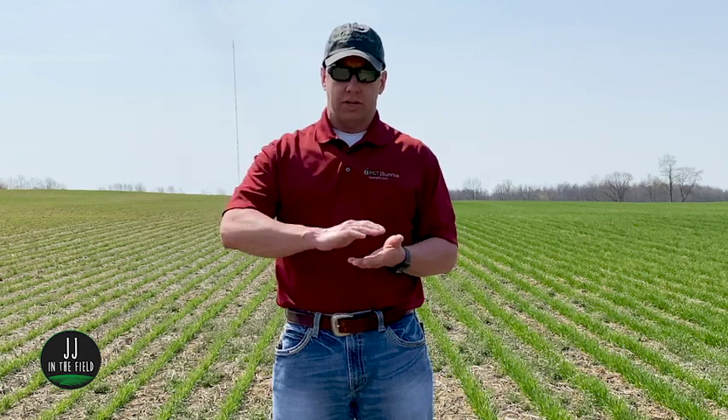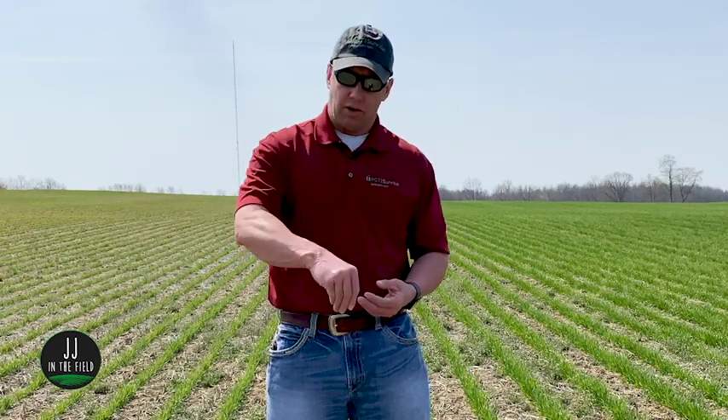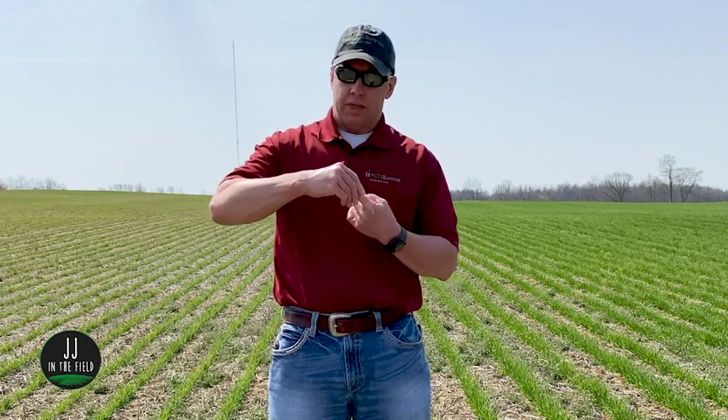One way to tell what growth stage your wheat is at is to cut those plants longitudinally with a sharp box knife — you can see the small head within the wheat plant, and when that shows you'll know you're at jointing. Another way, once the joint has gone above the ground, it will be a swollen spot on that plant. If you reach down and grab that plant you'll feel that swollen spot, kind of like a knuckle on a finger — and you'll know that's where the first joint has occurred in those wheat plants.